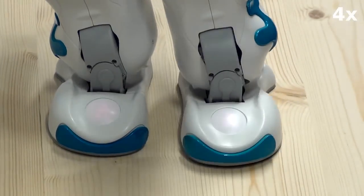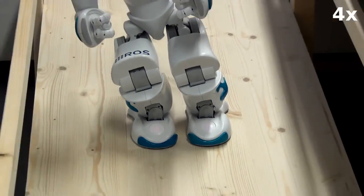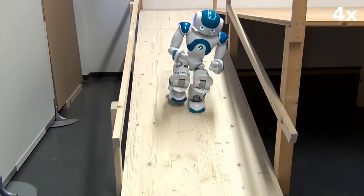With these small correction steps, the robot avoids falling down the ramp or bumping into the handrail due to motion drift.